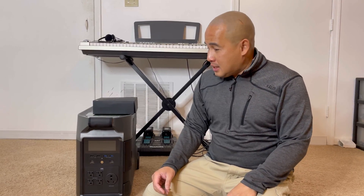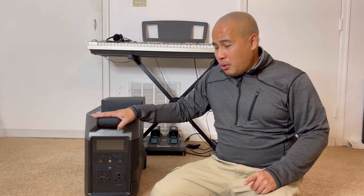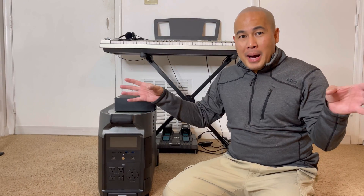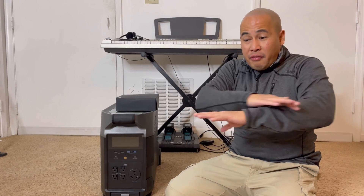After long deliberation, I decided to settle with the EcoFlow Delta Pro generator. The thing is, let's say the worst-case scenario hits — God forbid the United States goes to war with Russia — and things go really bad. The power plants are bombed and we don't have any electricity.